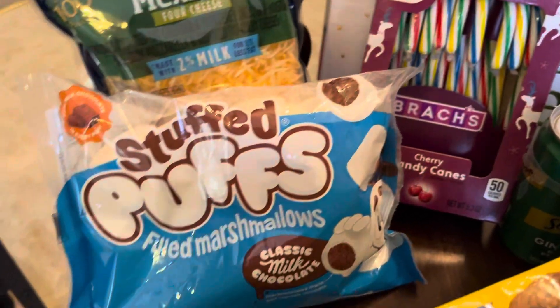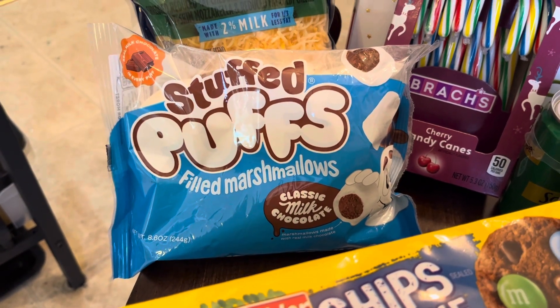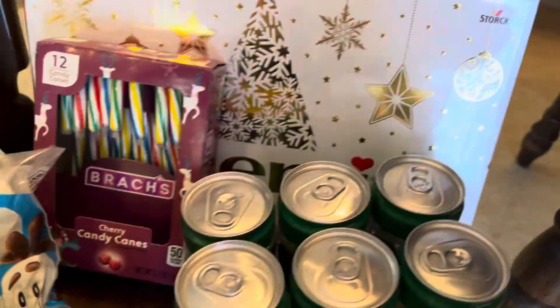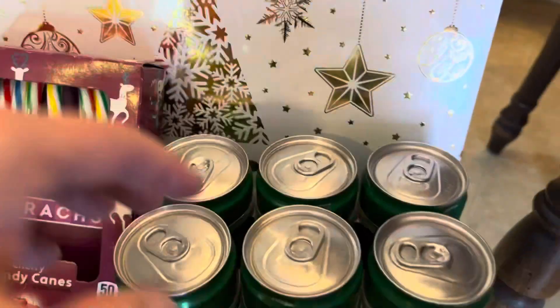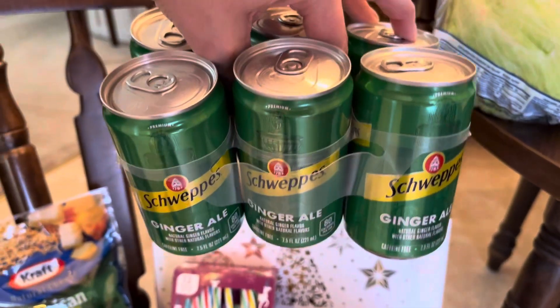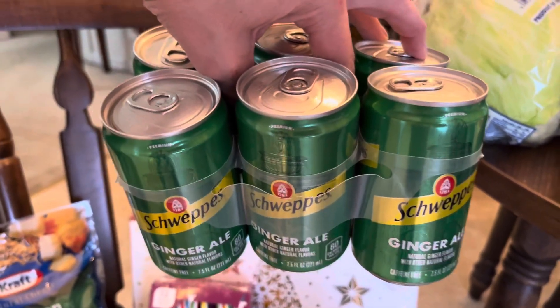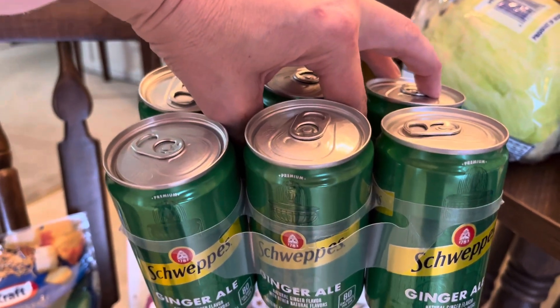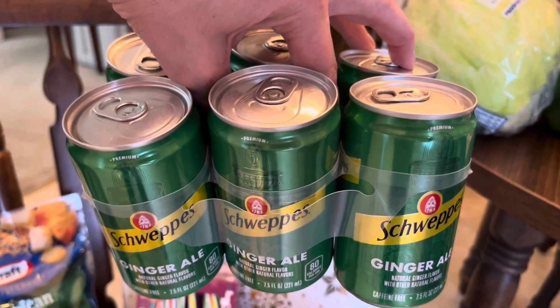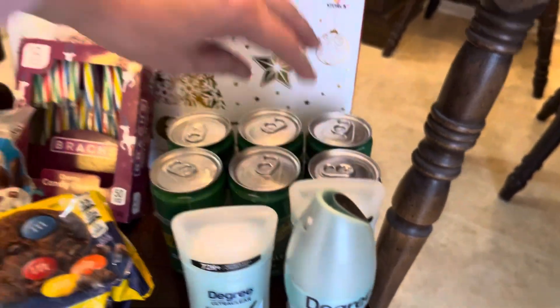I'm repeating the Stuffed Puffs — they're on clearance at my store for $1, and I got back $0.85 on it. I am enjoying these little Swips mini cans — six of them, you get back $0.75. I don't mind that. I've been putting this with my free Splenda peel-and-pour lemonade and making a little punch out of it — it's good. These were $3.